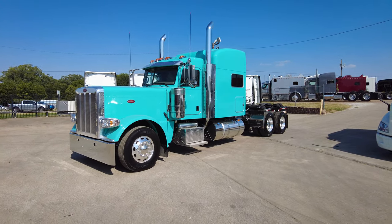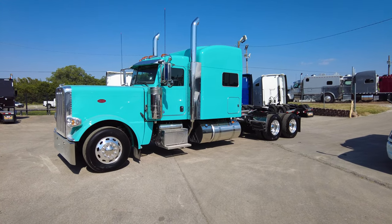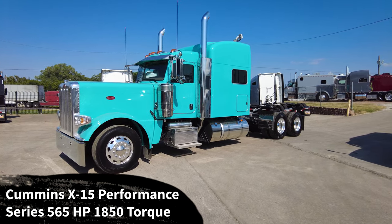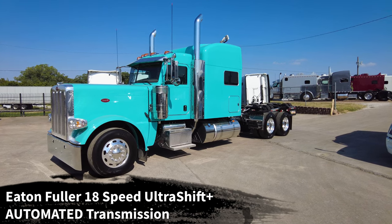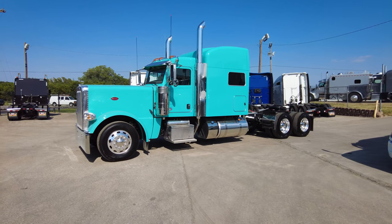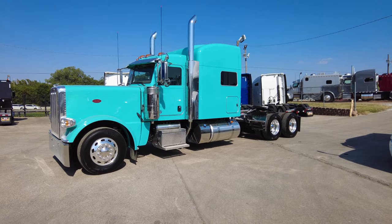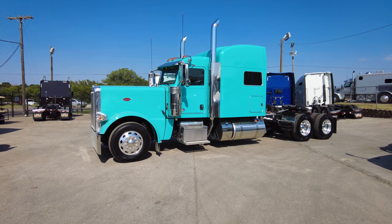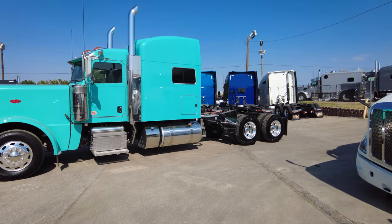Going ahead and jumping right into the factory specs — sorry for any wind noise. 2024 Peterbilt 389 with the 78-inch platinum sleeper. This has a Cummins X15 Performance Series engine, 565 horsepower, 1850 pound-feet of torque, paired to an Eaton Fuller 18-speed Ultrashift Plus automated transmission. That's a rare combination on these 389s. The Ultrashift Plus automated transmission is the same as the RTLO manual transmission that Eaton Fuller has made for a long time — tried and true — they just add a box onto it to make it automated.